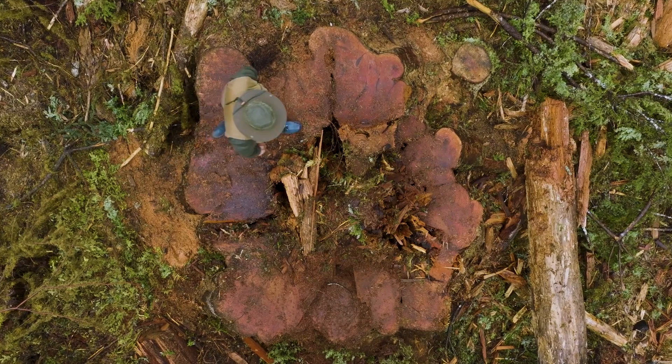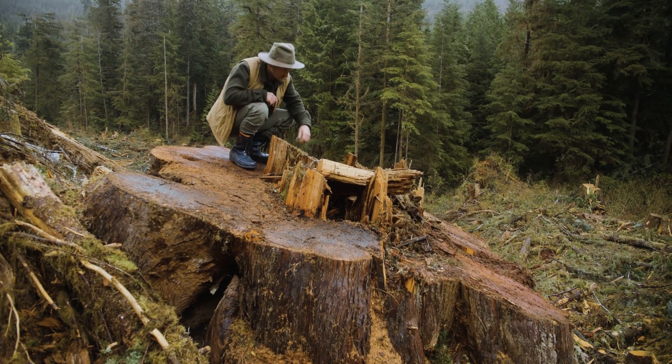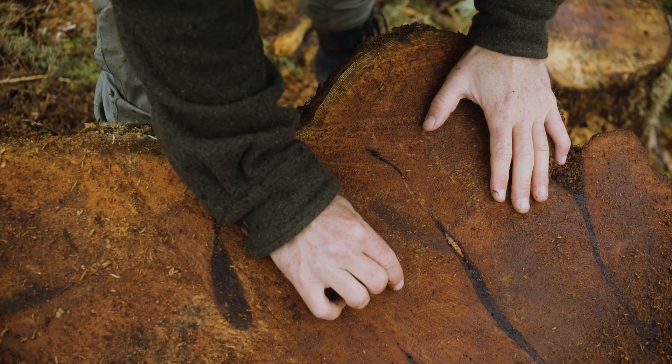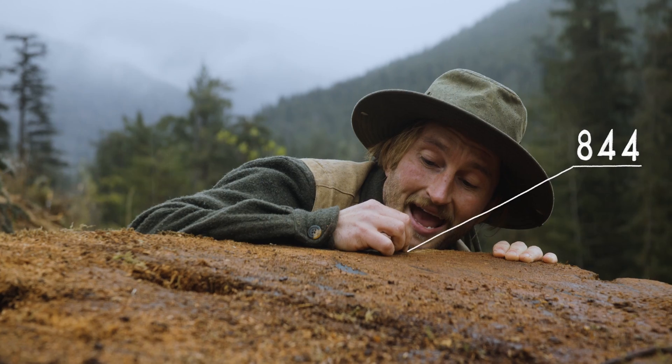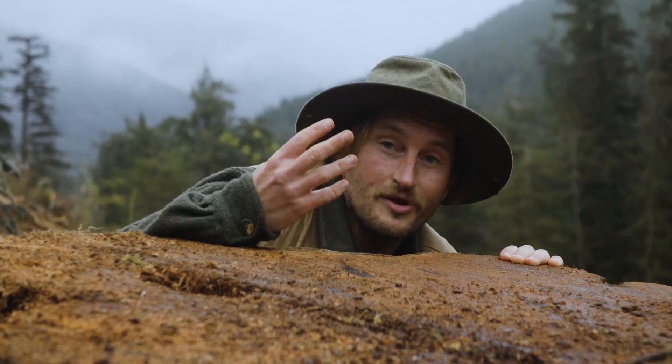It probably only took a matter of minutes to cut down this ancient western red cedar, but I wonder how long it took to grow here in the first place. 842, 843, 844. This tree was at least 844 years old when it got cut down. That's crazy.